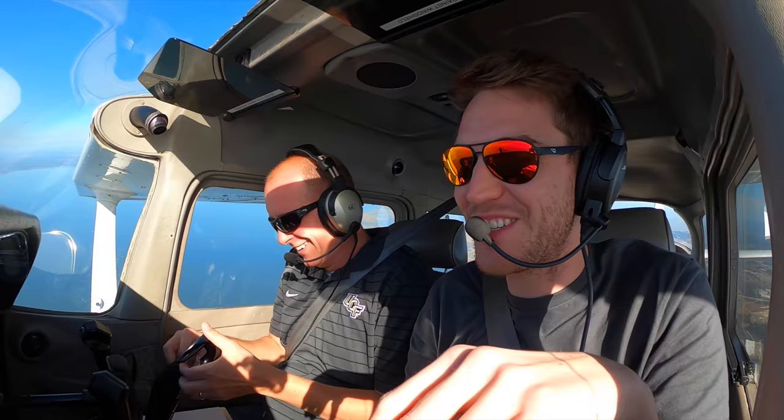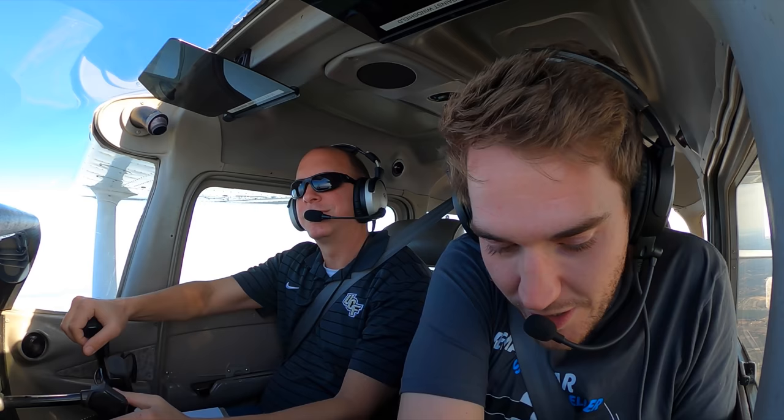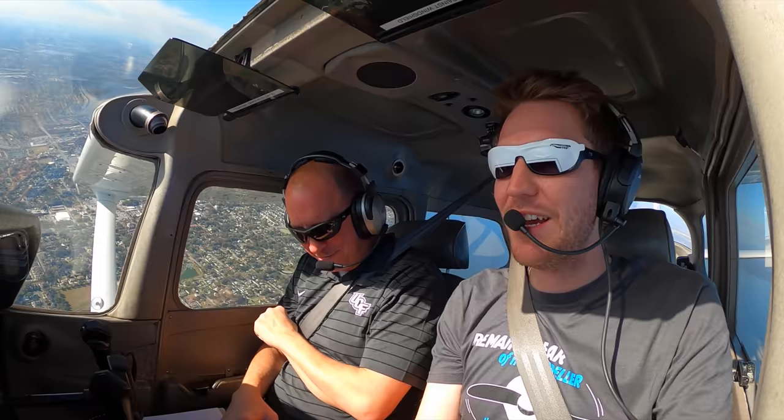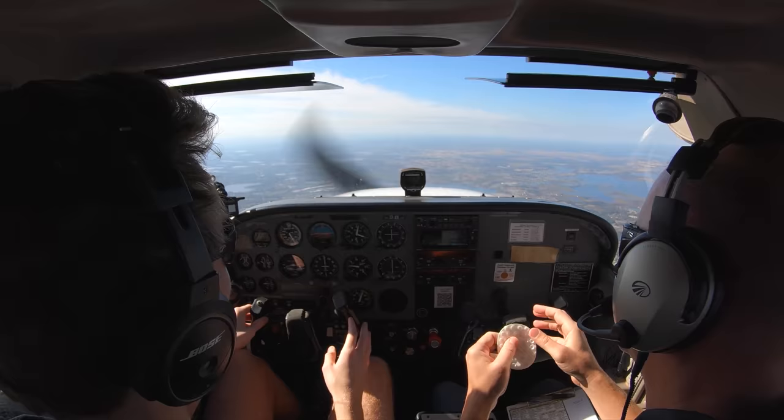Ladies and gentlemen, he is going to demonstrate the impossible — some might say it's impossible — a graveyard spiral. Under the advice of a DPE, we're going to try a simulated instrument steep turn to commercial standards with no gyros. I have no idea how we're going to tell if this is to standards. This is not going to be anywhere close to standards. Thanks for the foggles, because who knows what's going to happen — there's going to be climbs, descents, probably. Quick disclaimer: this is not a normal maneuver, don't try this without two instructors on board. This was a DPE recommendation. Should we say a prayer? Yeah, just text my girlfriend.